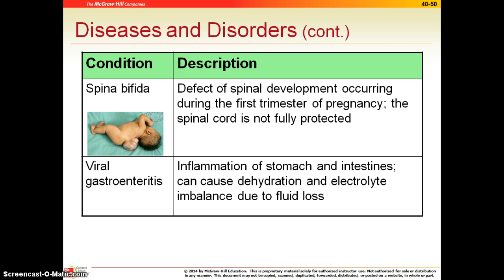Spina bifida is a defect of the spinal cord. It can be mild to severe. The severe form shown in the picture is where the spinal cord is actually starting to grow outside of the body and would not be fully protected. Spina bifida can also just involve the lower portion or where the skin is not closed properly. Treatment depends on the severity and how much of the spine is formed properly.